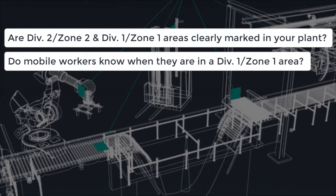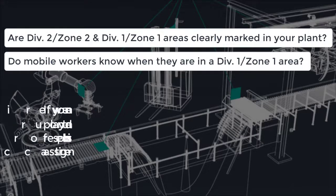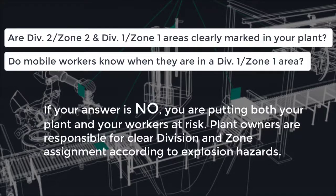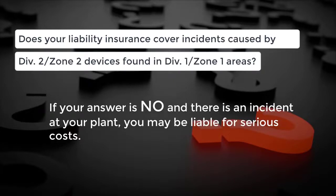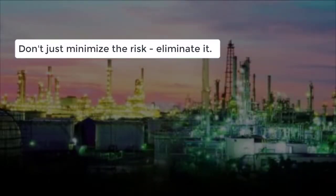Are Zone 2 or Division 2 and Zone 1 or Division 1 areas clearly marked in your plant? Do mobile workers know when they are in a Zone 1 or Division 1 area? If your answer is no, you are putting both your plant and your workers at risk. Plant owners are responsible for clear zone assignment according to explosion hazards. Does your liability insurance cover incidents caused by a Zone 2 or Division 2 device found in a Zone 1 or Division 1 area? If your answer is no and there is an incident at your plant, you may be liable for serious costs. So don't just minimize the risk — eliminate it completely.